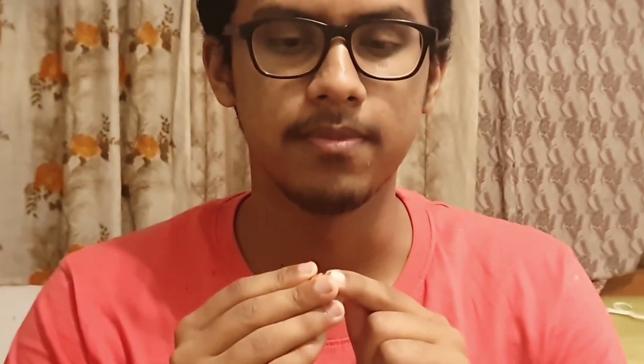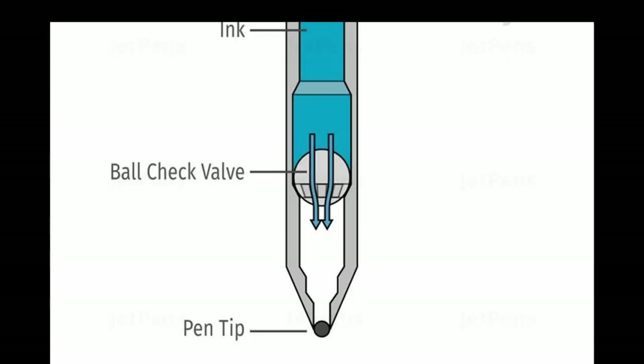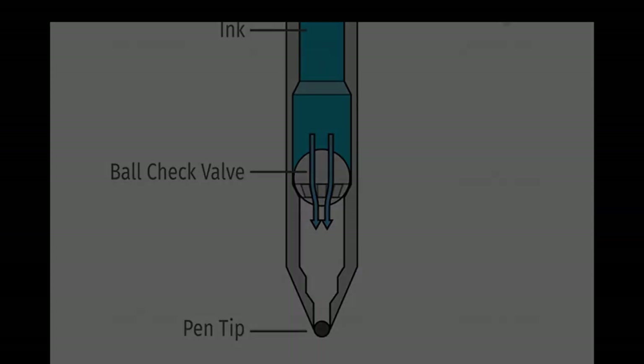A ballpoint pen, as its name suggests, has a ball at its tip or point which rotates when it is dragged across the writing surface and leaves behind ink that comes from the reservoir of the pen. The ball at this point can be of different diameters and can be made of brass, steel, or tungsten carbide. This innovation changed the way humans write forever.